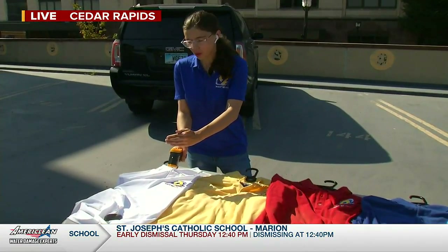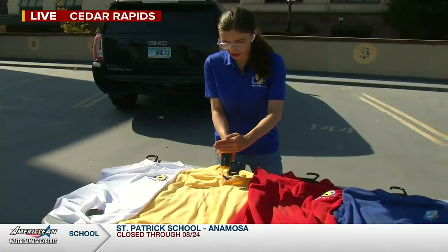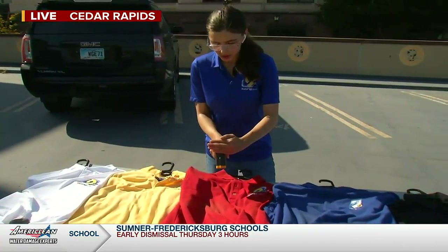The white shirt is at 106. Now our yellow shirt — the yellow shirt is at 118. So already seeing these temperatures go up.